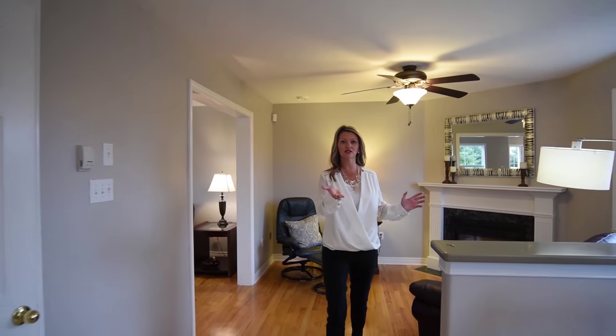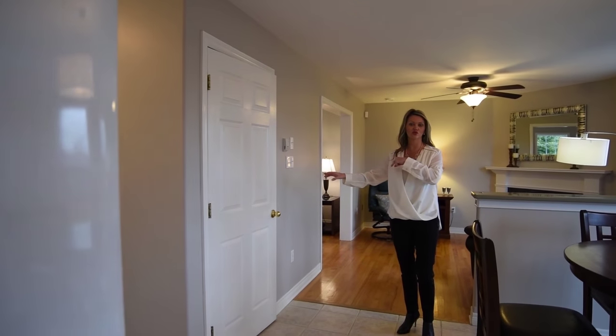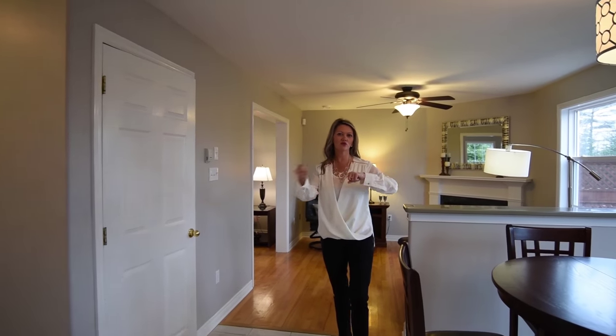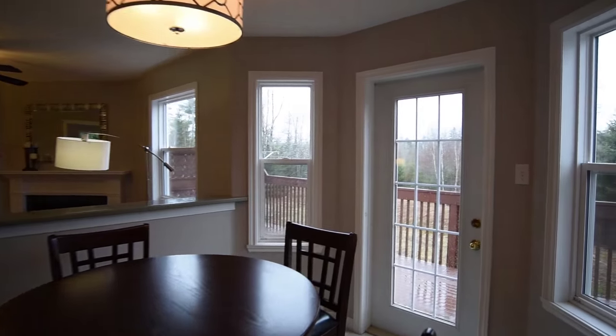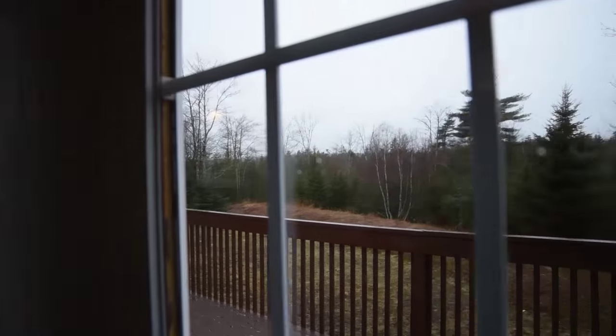As we continue we are coming into the kitchen. Down here is where we have our downstairs, so we'll go down there later. We have a great deck out back and there's lots of privacy — there's no one behind you, so that's fantastic.